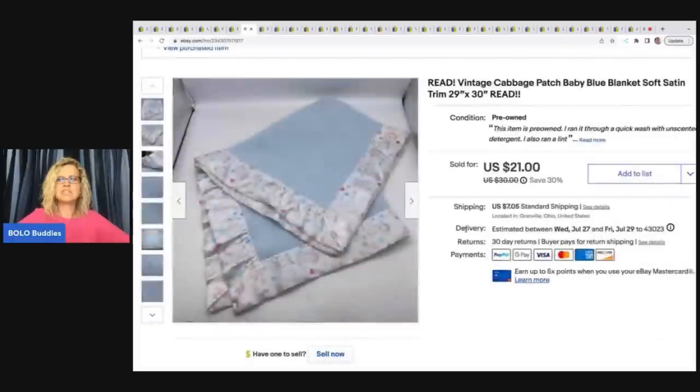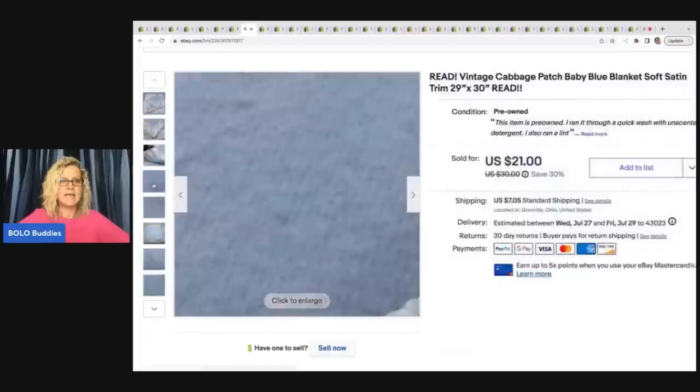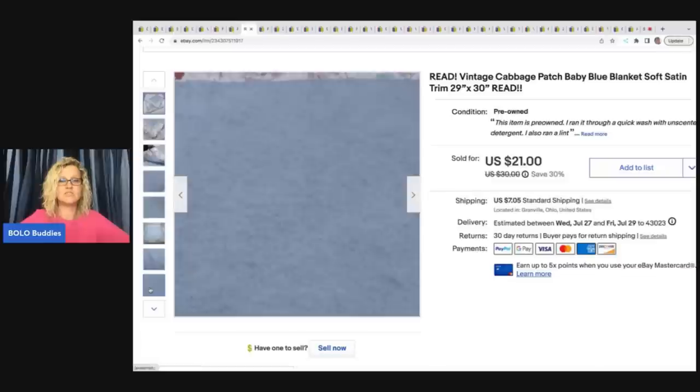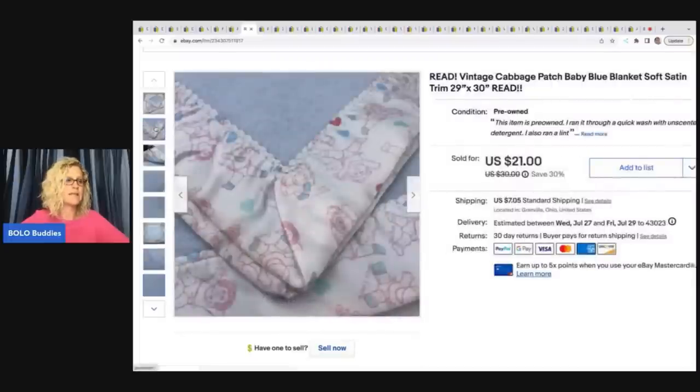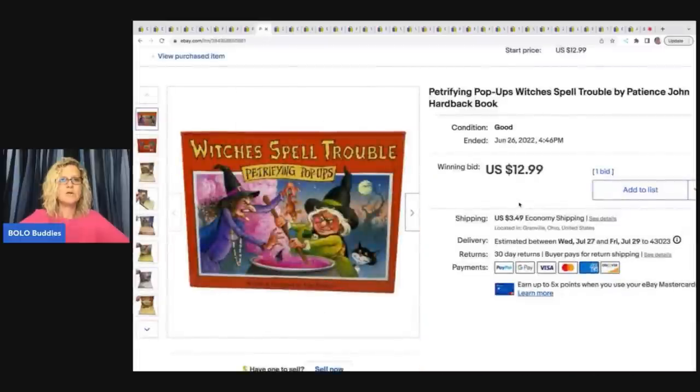The next item is this vintage Cabbage Patch blue blanket. I ran it through the washing machine with unscented detergent and ran a lint roller over it, but it had little hairs — I'm guessing the person had a dog — and I could not get them off. So I just disclosed it and put 'read' in the title, and somebody bought it and left me awesome feedback. This came from an estate sale, I paid a buck for it, and I sold it for $15 plus shipping.